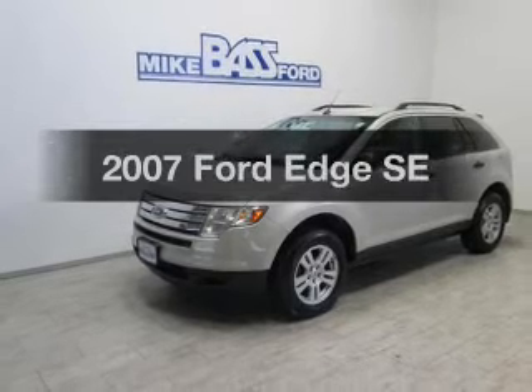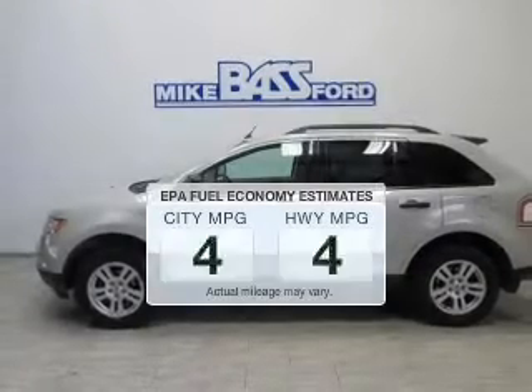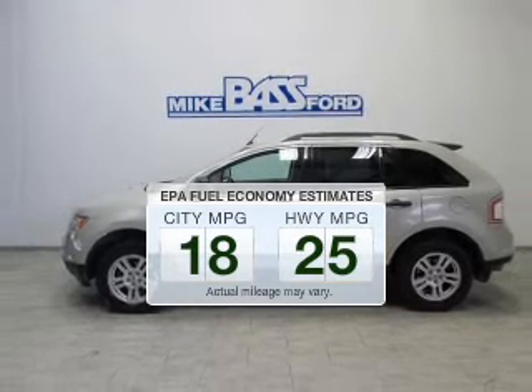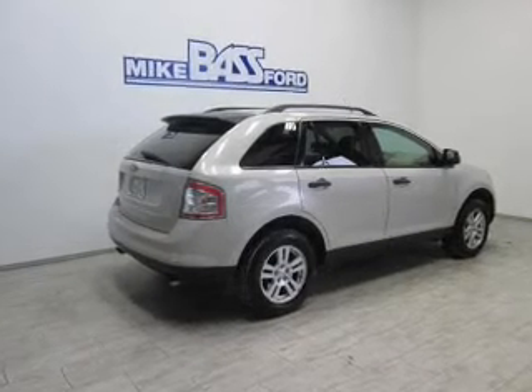Check out this 2007 Ford Edge. This is the set of wheels you've been looking for. In the city or on the highway, you'll spend less time at the pump with this fuel-efficient vehicle. The powertrain includes front-wheel drive with a solid six-cylinder engine connected to a smooth-shifting, six-speed automatic transmission.